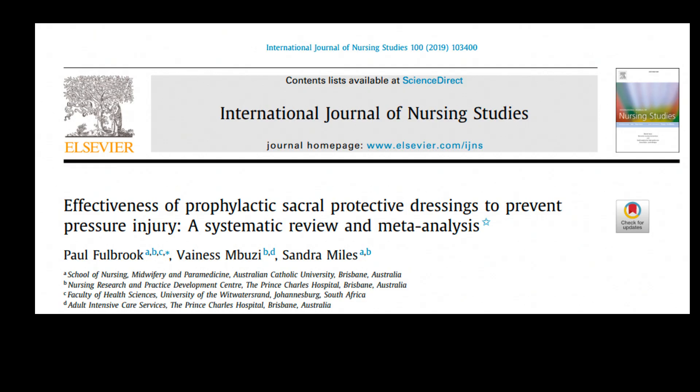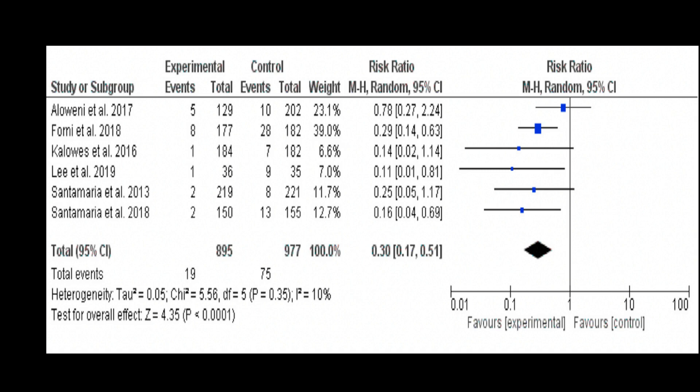In a meta-analysis looking at the effectiveness of prophylactic sacral protective dressings to prevent pressure injury, the study found benefit of the intervention. In six studies, prophylactic sacral dressing helped to prevent bed sores in high-risk patients. This is inexpensive and may be adopted in resource-limited setups.